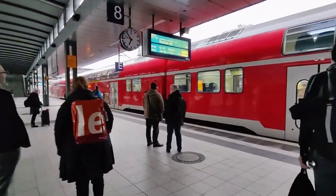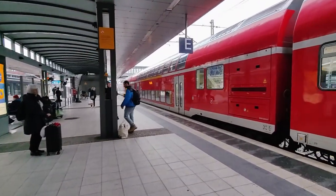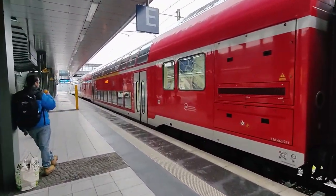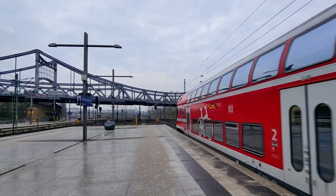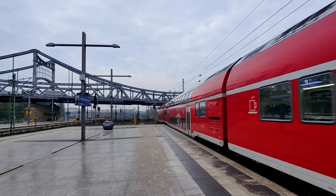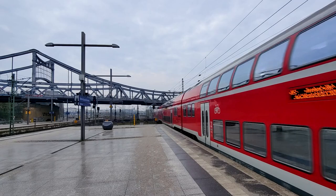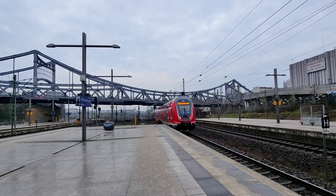A regional train to Rostock Hauptbahnhof is currently occupying the platform, but as soon as that leaves there will be space for our train. And here the train goes on its adventure up to Rostock. I'm actually going to be travelling along this route in the near future — up towards Rostock and then on a ferry to Denmark — but as I'll be coming off a long flight here in Berlin I'm not sure I'll be making a video on it.